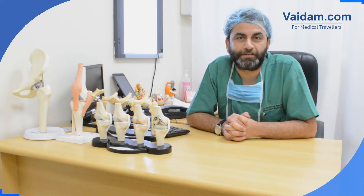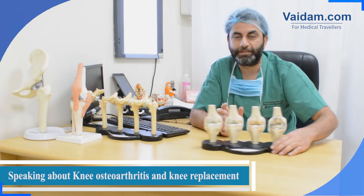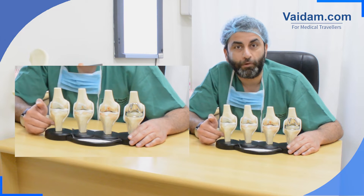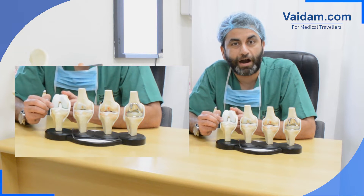Let me talk about what is knee osteoarthritis and what is knee replacement. Let me demonstrate by this model what is a healthy knee first. This is your thigh bone, this is your leg bone. In between the thigh bone and leg bone, the ends of the bone are covered with articular cartilage.